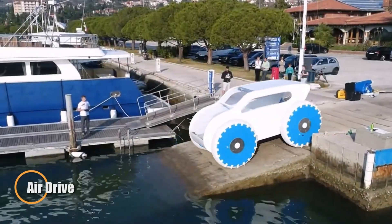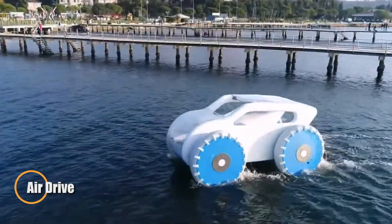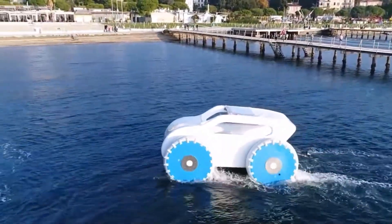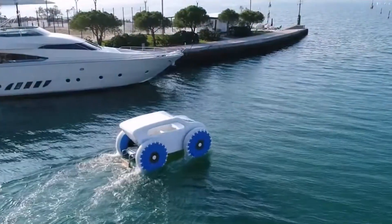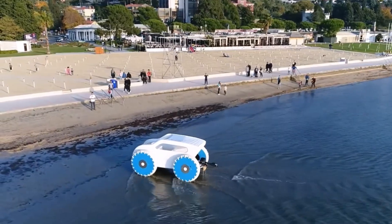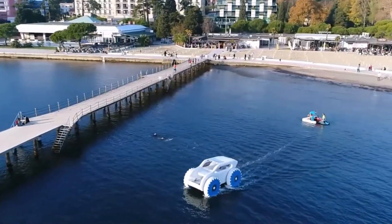The Air Drive may look unconventional, but it's redefining what's possible in amphibious travel. This inflatable, all-terrain electric vehicle glides seamlessly over both land and water, opening new frontiers for exploration and rescue alike. Lightweight and portable, it can be packed, carried, and deployed in minutes, making it an ideal tool for emergency teams or adventurers venturing beyond the beaten path.